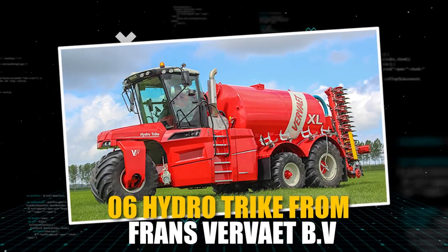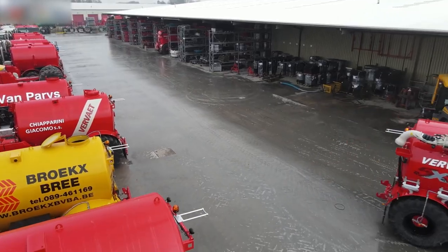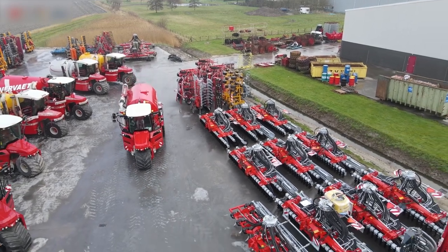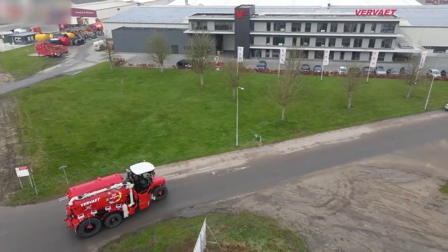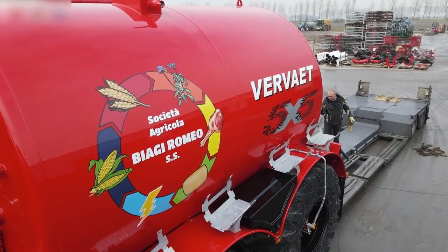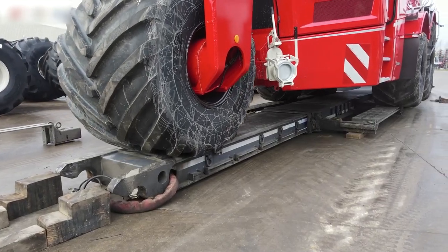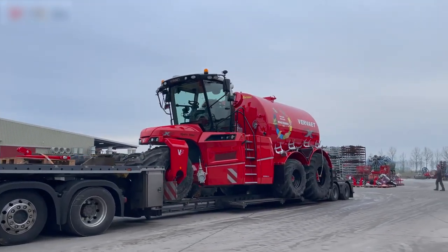Farmers from all around the world have voted the HydroTrike from Franz Vervet BV, a self-propelled liquid manure processor, the best of its kind. Given Vervet's commitment to developing cutting-edge machinery that is also simple to use and maintain, professional drivers will appreciate the HydroTrike's roomy and well-appointed cab, which is outfitted with the latest in control technology.